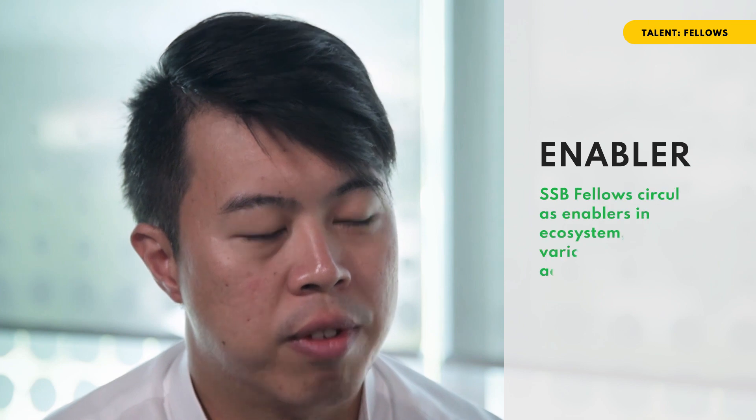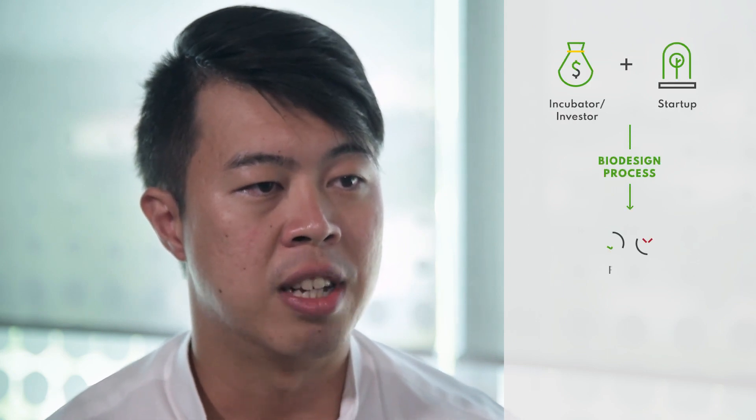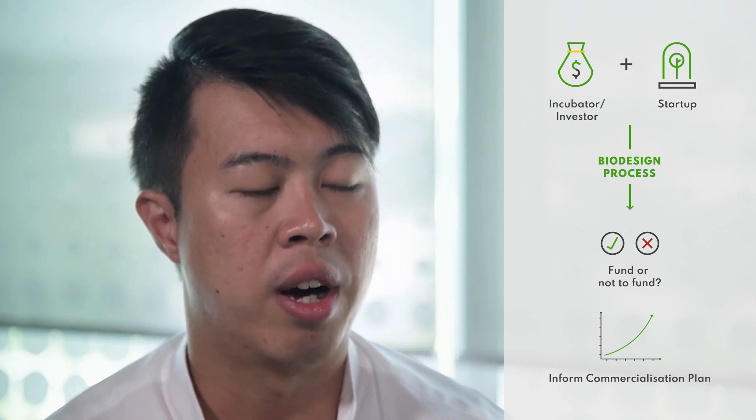In our daily work at Zikon Medtech, we need to be able to, at the get-go, identify which medtech startups are worth taking a closer look at and worth investing in. Using the biodesign process as a framework, we are able to very consistently and diligently evaluate each medtech startup that comes our way, in order to identify the true potential of each startup.